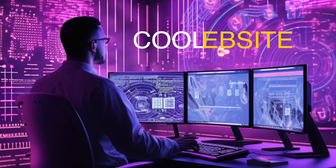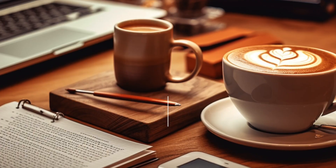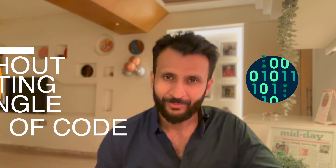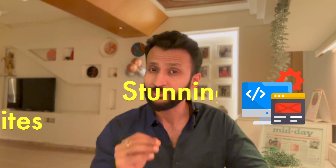Hey guys, welcome back to the channel. Have you ever dreamt of building a favorite website but held back because of all the coding required? What if I told you that now you can build stunning websites while sipping your coffee, without writing a single line of code? This is possible today with just a few clicks of your mouse. In today's video, we will explore four powerful AI tools to build stunning websites with no code. Welcome to the world of no-code AI powered tools.